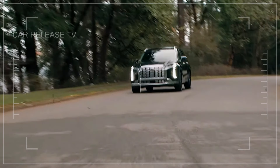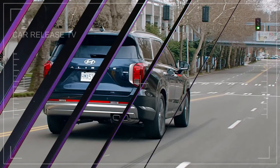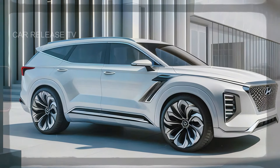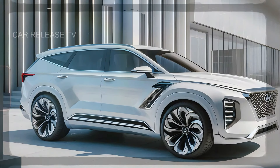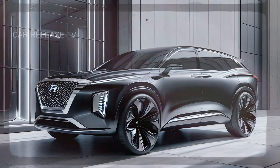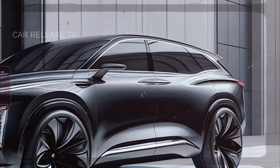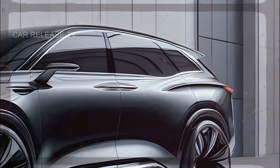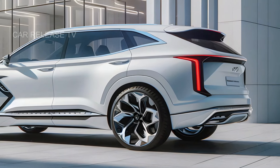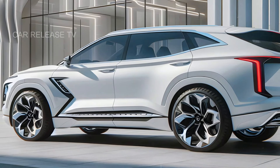Under the hood, Hyundai has made significant changes to the powertrain lineup. The 2026 Palisade is expected to offer two new engines: a 2.5-litre hybrid powertrain for eco-conscious drivers and a powerful 3.5-litre turbocharged V6 replacing the previous 3.8-litre engine. These upgrades highlight Hyundai's focus on performance and fuel efficiency, pushing the Palisade into a new league in terms of power and sustainability.